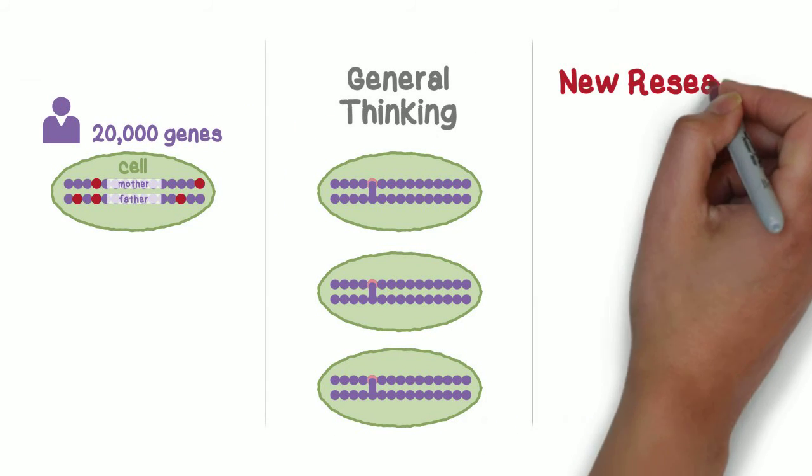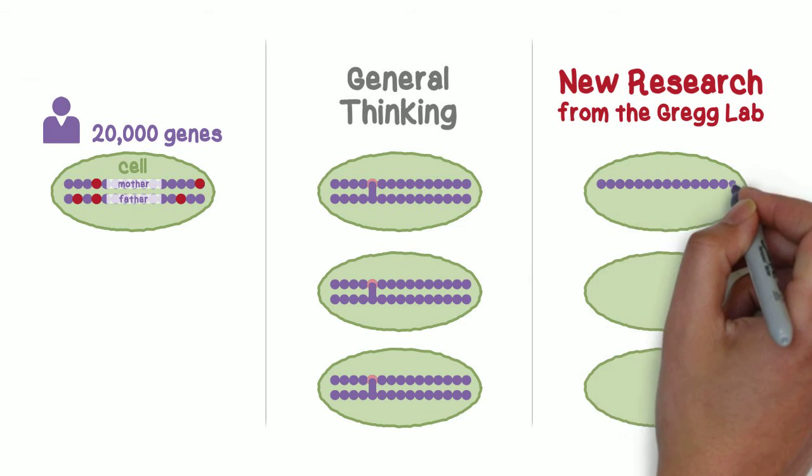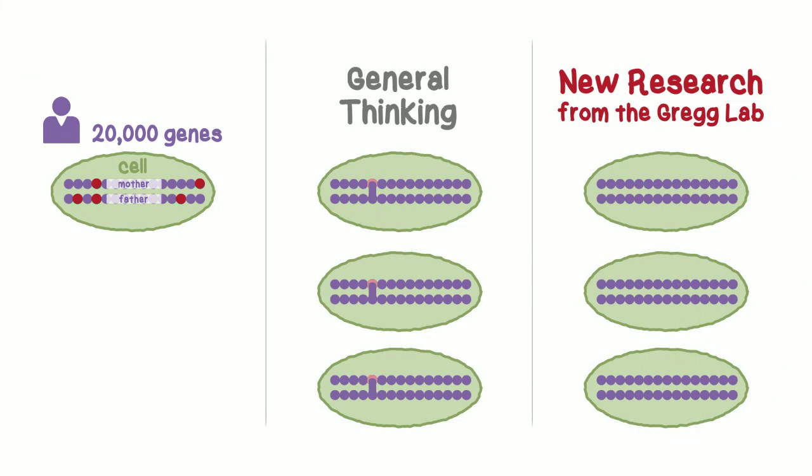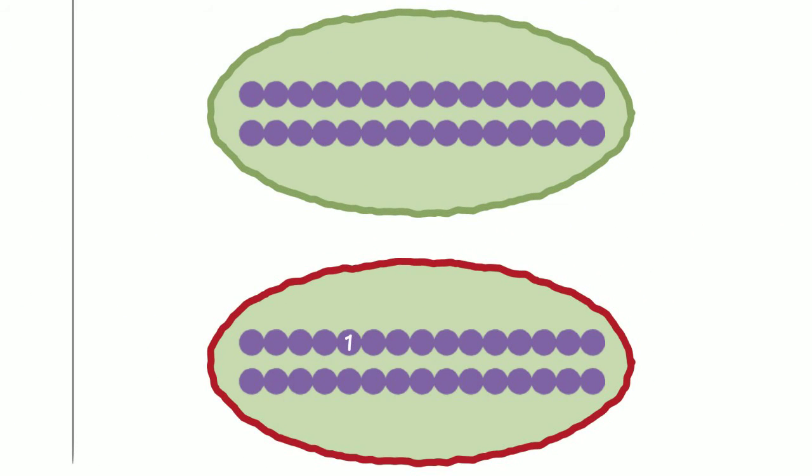However, new research from the Gregg lab at the University of Utah is revealing a different picture. The Gregg lab's research indicates that for many genes, a subpopulation of cells in the body express only one of the two copies, and the other copy is turned off. Therefore, when a mutation occurs, there is no healthy backup to compensate.